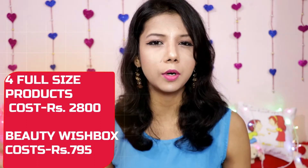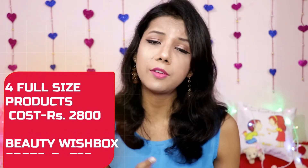The cost of this bag is only 795 rupees. It's not the most affordable box, but you are getting products worth 2800 rupees — more than that if you include the sample. That's more than three times the value. I think it's definitely value for money and worth buying.